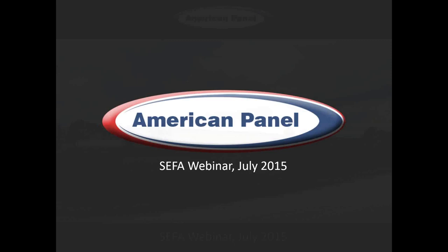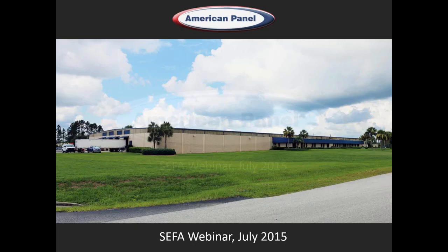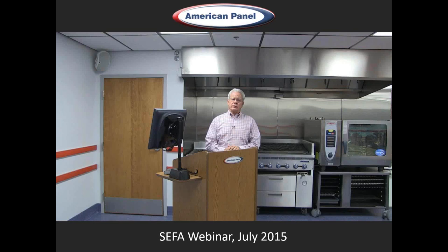Welcome to beautiful Ocala, Florida, home of the 15-acre campus of American Panel Corporation. I'm Kevin Graham, Vice President of Sales of American Panel.